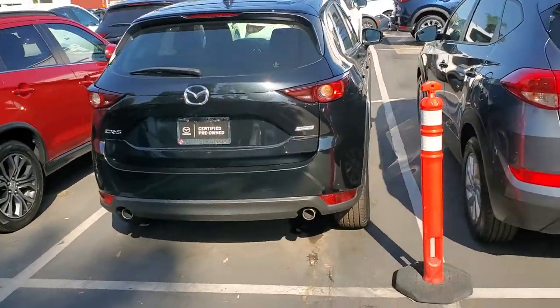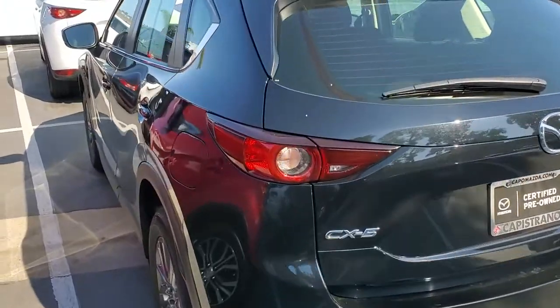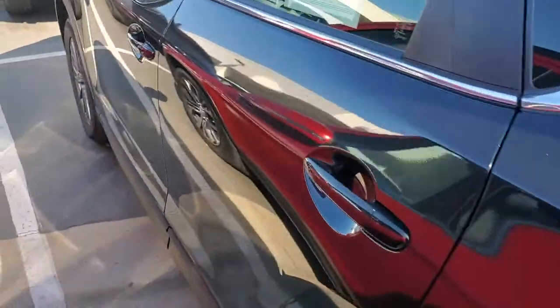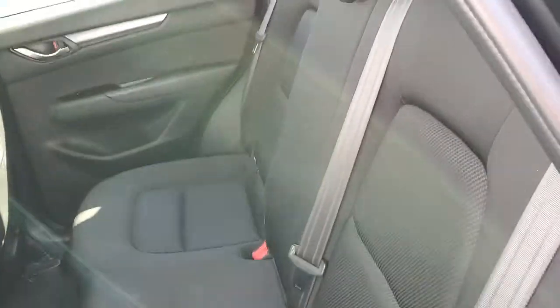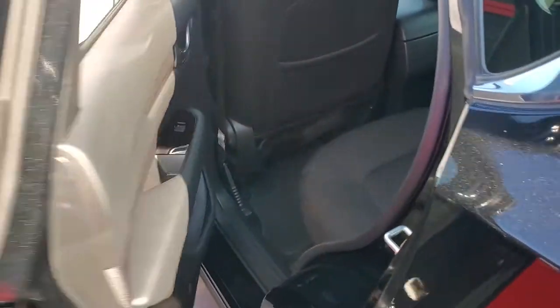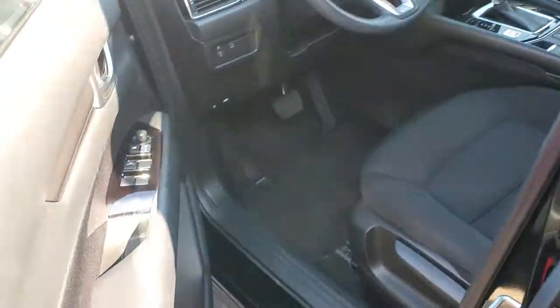As you can see, this is a beautiful and clean car that came off of a lease. Quick look at the back seat — very comfy seats. Let's get inside and take a look around.